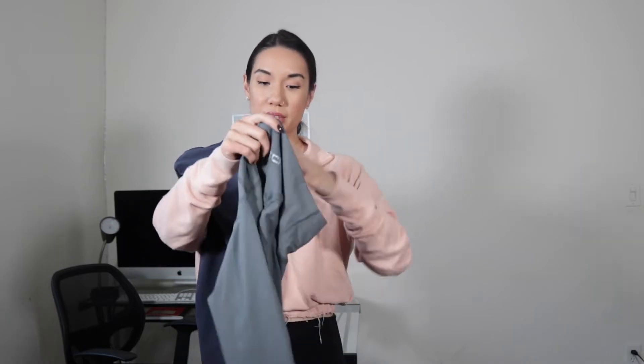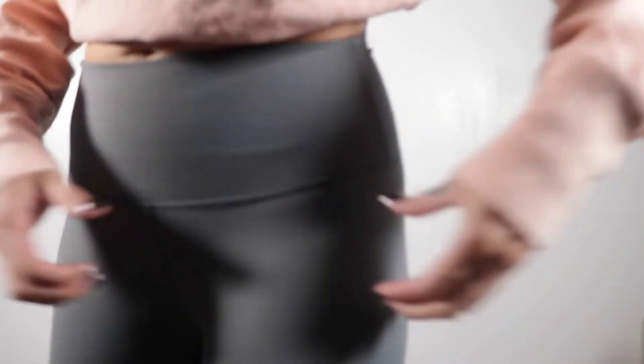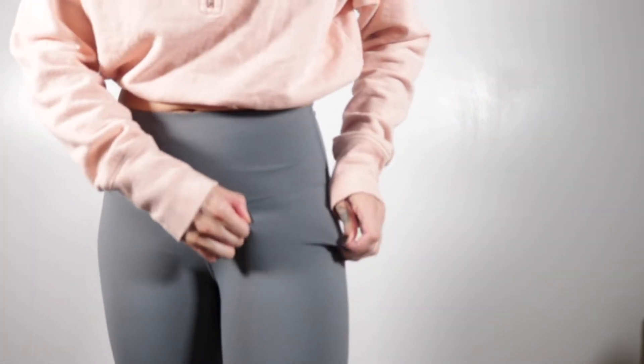I only paid $31.50. These are in an extra small Blue Steel, but they also sent me these. So I basically got two leggings for $31.50. Is it stealing to keep it? Why would I return it? So I'm going to put them on and give you guys my thoughts. We got the Etch Force Scrunch Leggings.